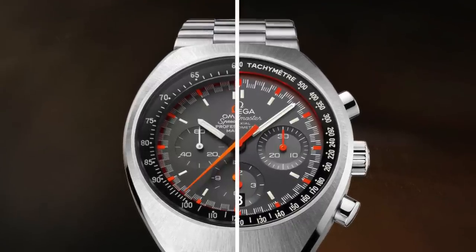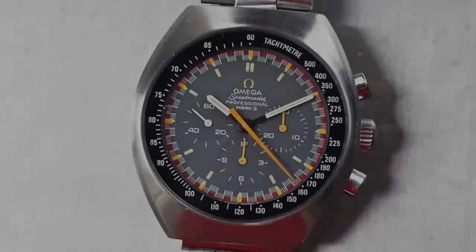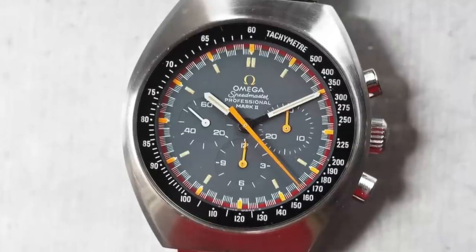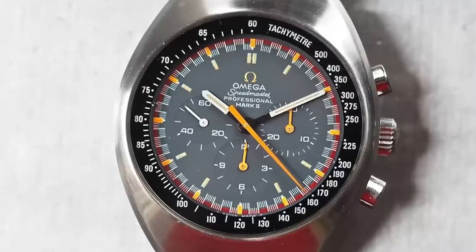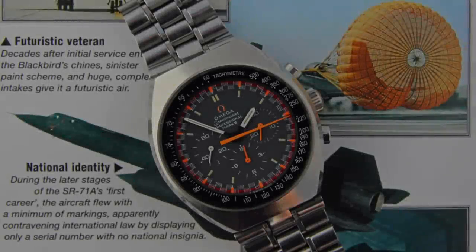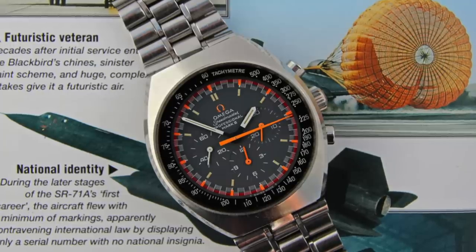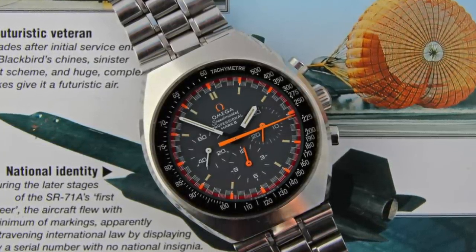So the Mark II Speedmaster adopted funky orange highlights on the chronograph hand. The respective sub-dials that counted the minutes and hours of the chronograph also received the same treatment. The hour, minute and seconds hand remained white. But even the handsets changed — the orange chronograph hand is spare of detail, no loom plot, no signature Omega arrowhead. We see a balance between the loom plots and now orange highlights used to emphasize every five-minute marker. Then the introduction of the highly detailed racing dial, the main variant using a solid scarlet ring to surround the minute track.